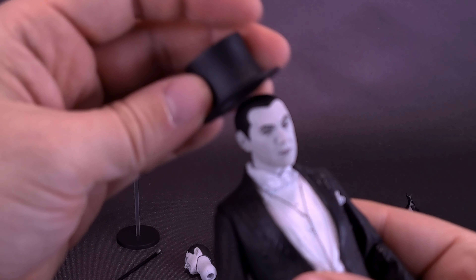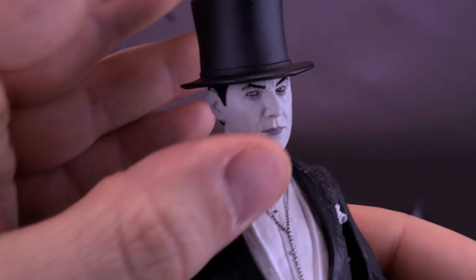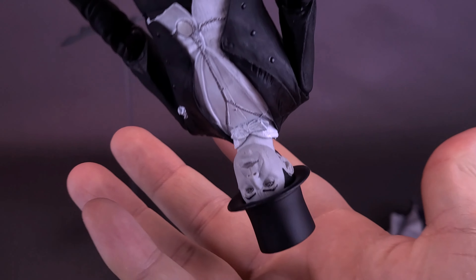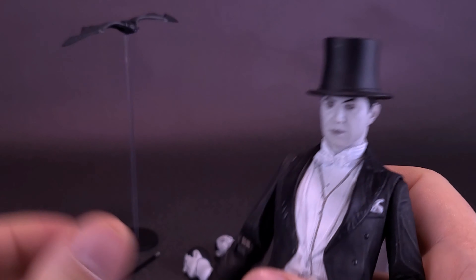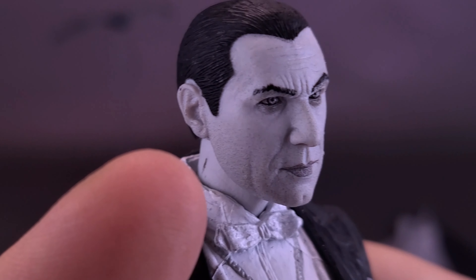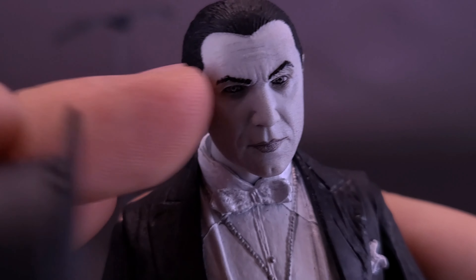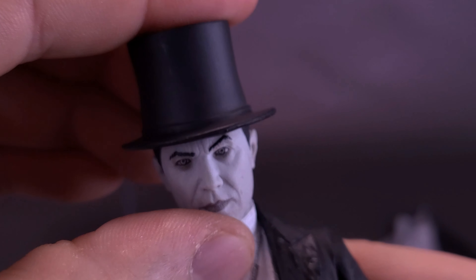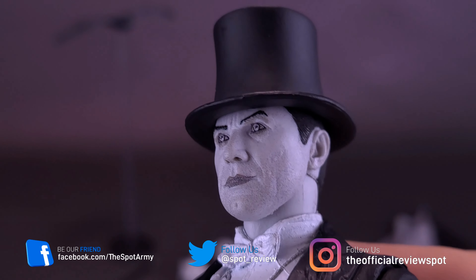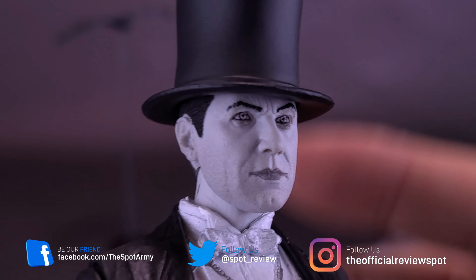If you put the top hat on his head, it sits fine — you could tilt it upside down and it's not going anywhere. The problem though is that I feel like the friction is going to start to damage the paint applied to the face, specifically around the forehead area, because the hat sits so close to the forehead.